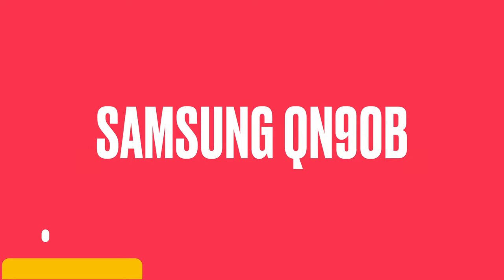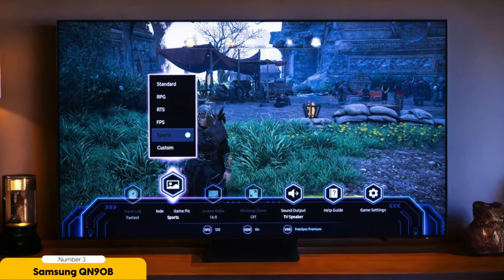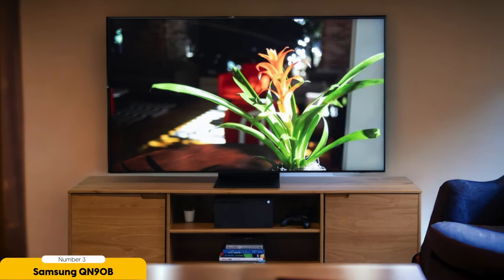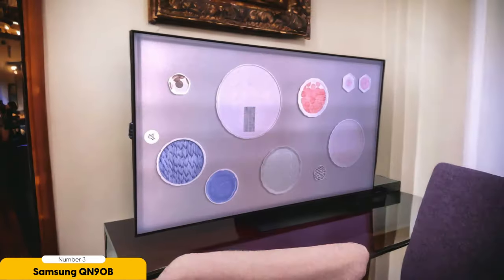Number 3: Samsung QN90B Neo QLED 4K TV – Best High-End QLED. The Samsung QN90B Neo QLED 4K TV offers an exceptional high-end QLED experience with its advanced display technology and innovative features. This TV utilizes Neo QLED technology, which combines Quantum Mini LED backlighting with Quantum Matrix technology to deliver stunning picture quality — resulting in enhanced brightness, deeper blacks, and improved contrast. With its 4K resolution, the TV delivers sharp and detailed images. The Quantum HDR32X feature further enhances picture quality by optimizing HDR content, revealing more detail in both bright and dark scenes. One standout feature is its ultra-wide viewing angle — Neo QLED technology maintains consistent color and contrast even from off-center positions, so everyone in the room can enjoy a great viewing experience regardless of seating position.